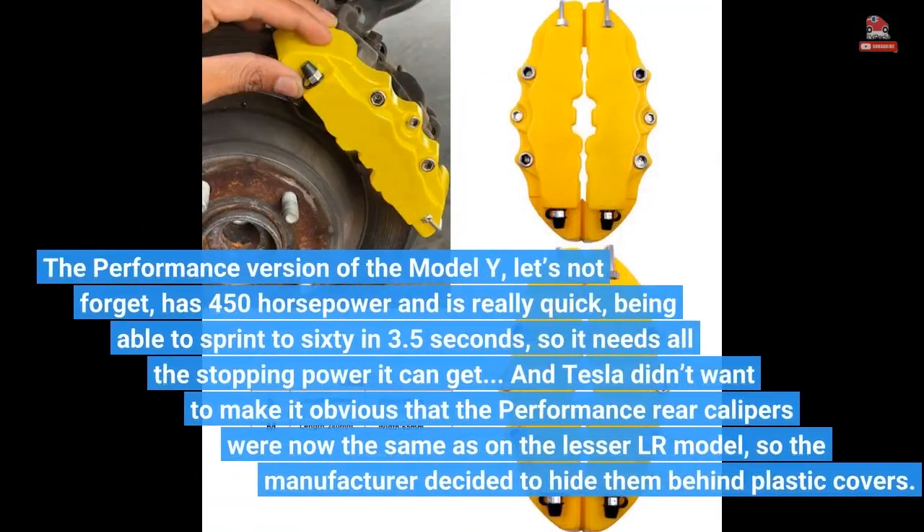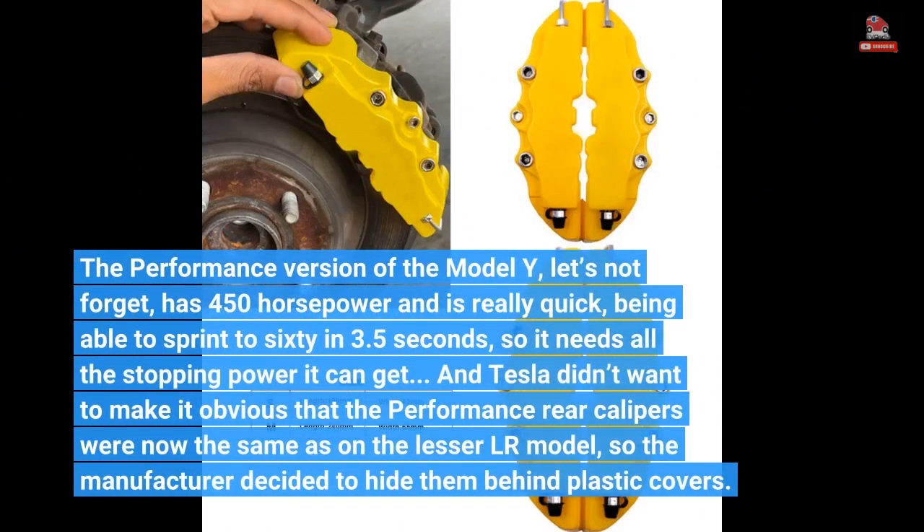The performance version of the Model Y, let's not forget, has 450 horsepower and is really quick, being able to sprint to 60 in 3.5 seconds, so it needs all the stopping power it can get.